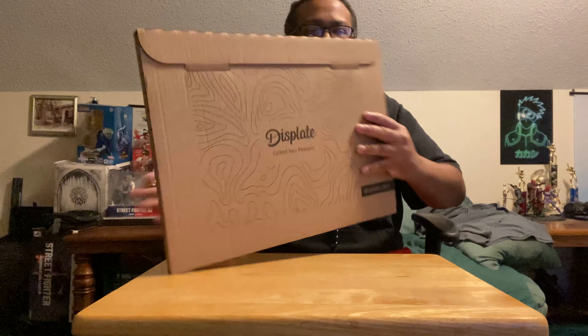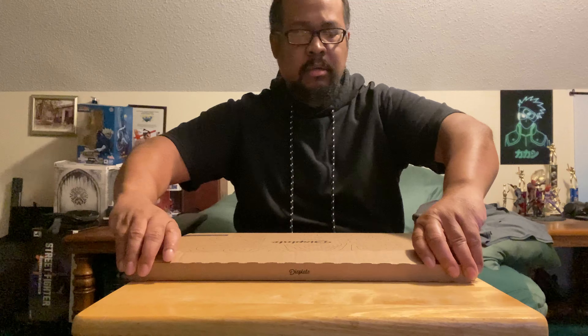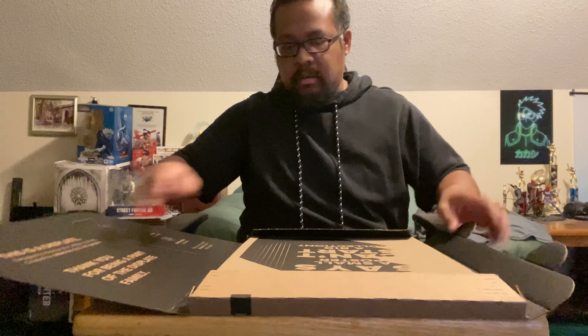What's up everybody, got another vid, another display video unboxing. Let me show y'all what I got — it is a limited edition one, it's not a lumino, this is a limited edition display poster.